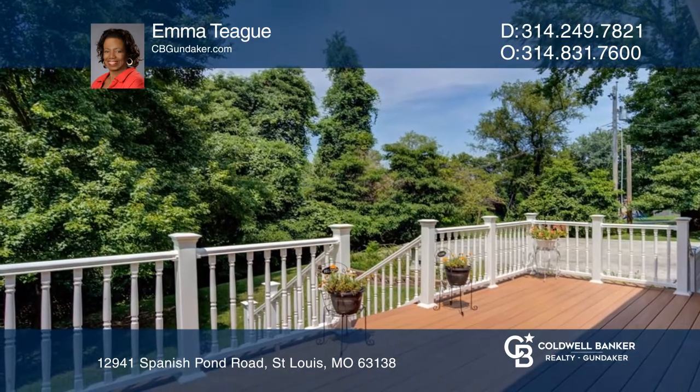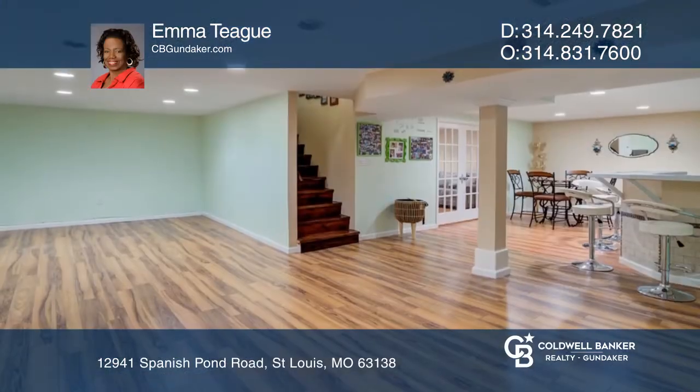From the family room, step out and barbecue on the deck. In the walkout lower level is a bar area and more.